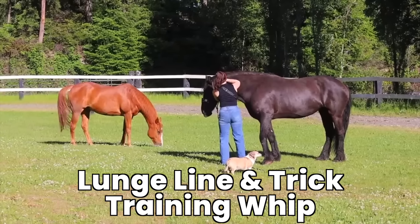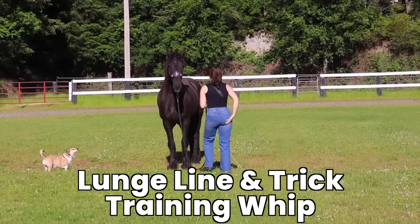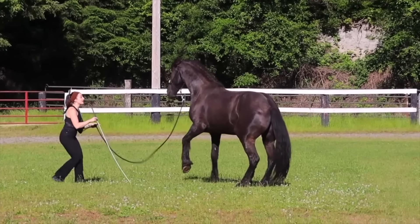This next item only applies if your riding facility doesn't already have them: a lunge line and a training whip. I like to use training whips for groundwork, trick training, and as an extension of your arm for lunging — not for discipline. If your facility doesn't have them, definitely get your own. However, if you do have a round pen, lunge lines are kind of unnecessary. Only get a lunge line if you actually need it.